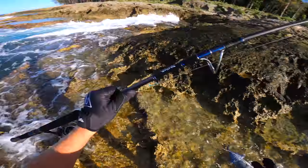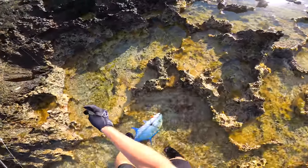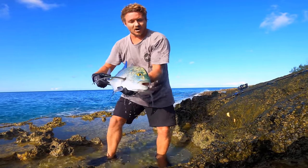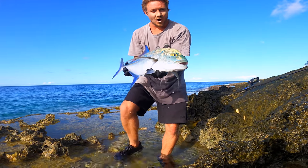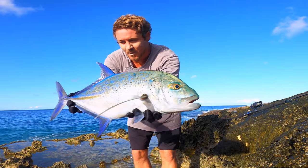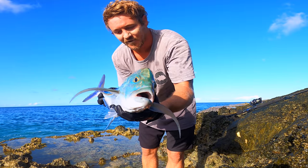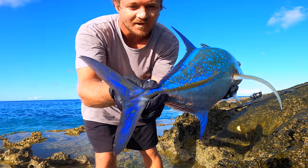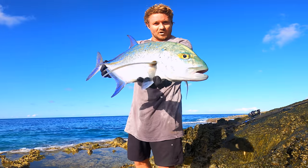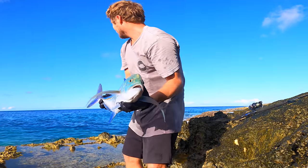You alright mate? Oh look at that fish — beautiful. We'll get you back. Beautiful omelu on the PE4 — sick one with the Bigfoot. Saw it take it right at my feet. Such an amazing fish, every time I catch one I still froth on how fluorescent that blue is. Insane, that's so cool. We're gonna get this guy back really quickly and keep fishing — really nice looking spot.